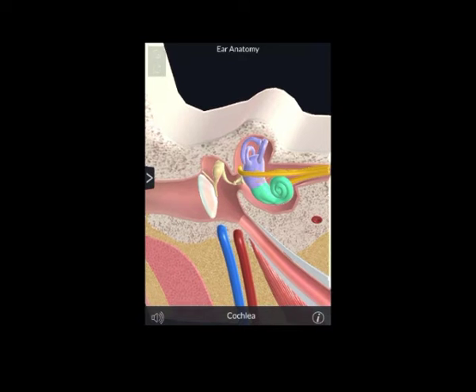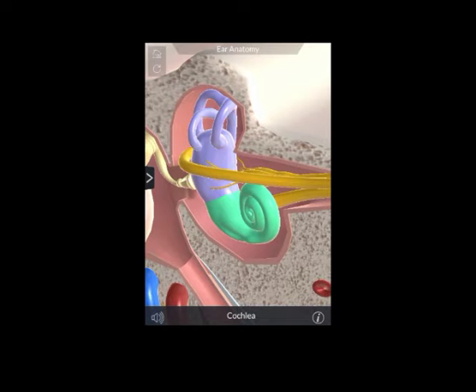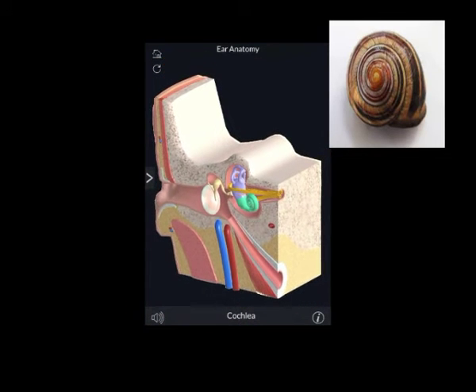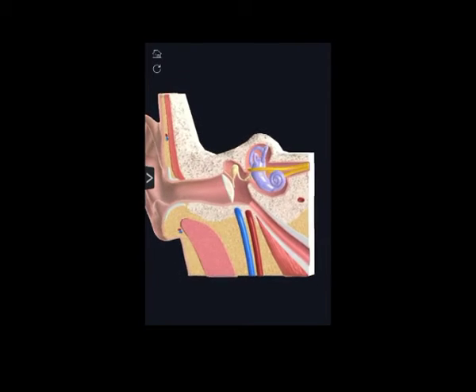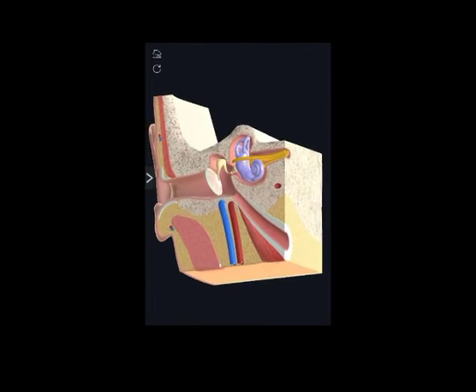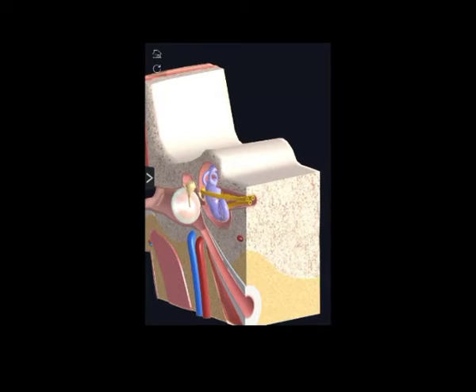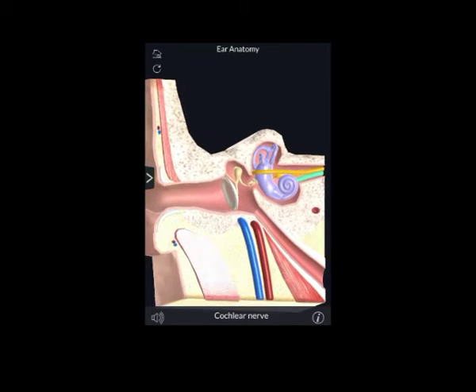The hearing part of the inner ear is called the cochlea, which comes from a Greek word for snail because of its distinctive coiled shape. The cochlea contains many thousands of sensory cells called hair cells and is connected to the central hearing system by the auditory nerve. The cochlea is filled with special fluids which are important to the process of hearing.